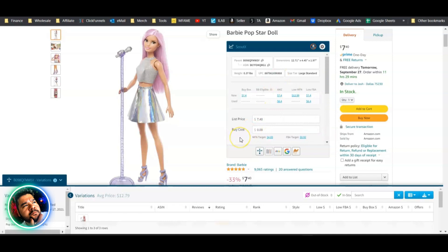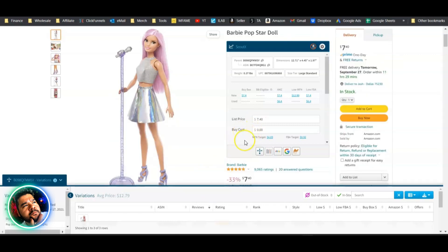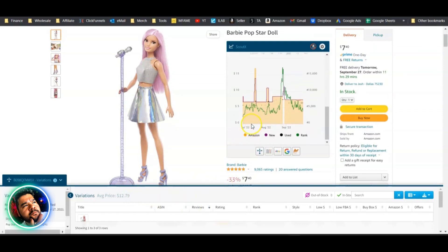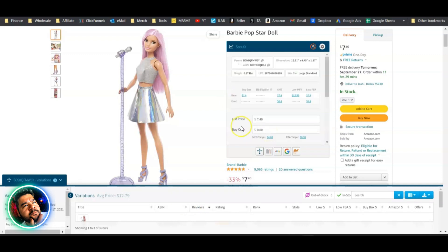Overall, Scout X is a great addition to the Inventory Lab software suite. Combined with the web app, listing, shipping, inventory monitoring, and accounting, you now get this on-page product viewer too. It has a lot of great information on the product listing page, with a few tweaks that would make it even better for online arbitrage sellers.